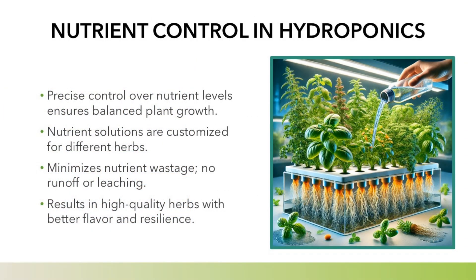Nutrient control in hydroponics: precise control over nutrient levels ensures balanced plant growth. Nutrient solutions are customized for different herbs, minimizing nutrient wastage with no runoff or leaching. This results in high-quality herbs with better flavor and resilience.